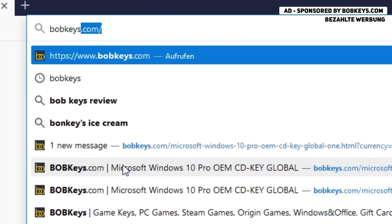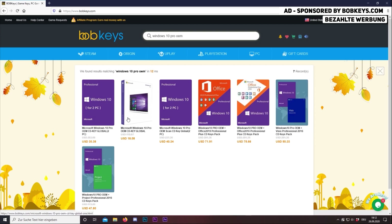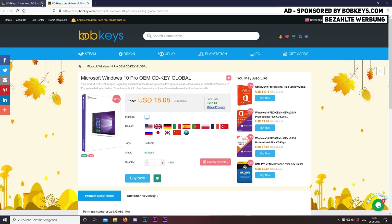This video is sponsored by BobKeys.com, which is a website where you can buy cheap and genuine game software keys. Now I'm going to show you how to buy Windows 10 Pro here. The link to this software is down in the video description below.